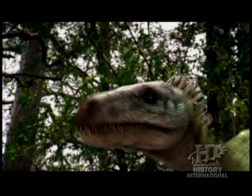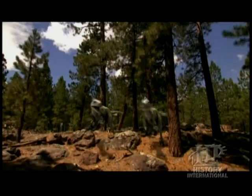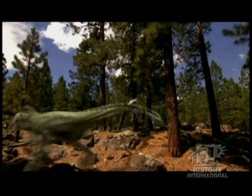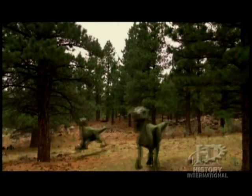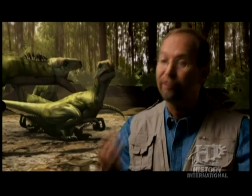These are incredibly vicious little dinosaurs. They're built for speed and maneuverability and they're armed to the teeth, literally. Although they're very small, one would be more than a match for a grown man, but a pack of these would be pure hell for most of the herbivores that shared their environment.